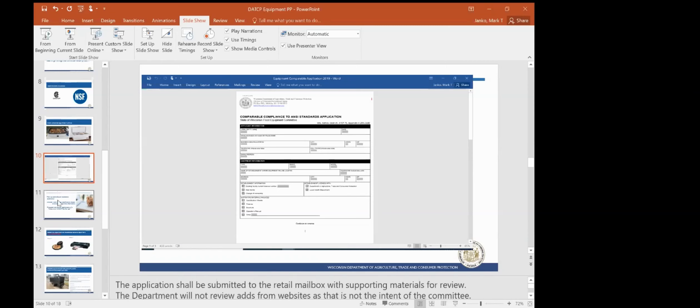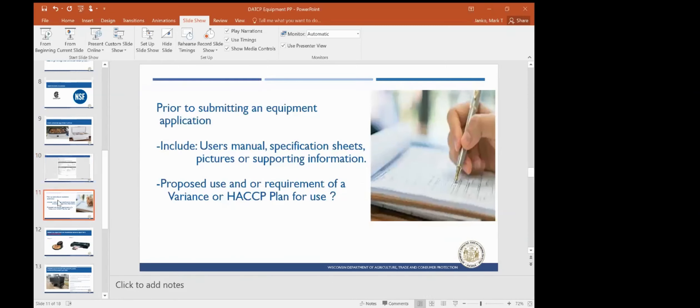Prior to submitting an equipment application, please include the user's manual and specification sheets, as well as other supporting information including pictures. We also want to ask about the proposed use for the equipment, and whether or not it would require a variance or HACCP plan for the use, such as ROP equipment or brine drying equipment.